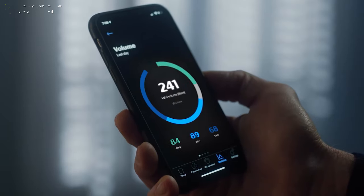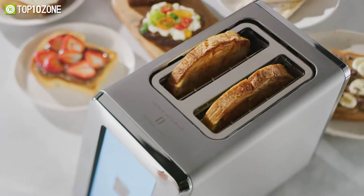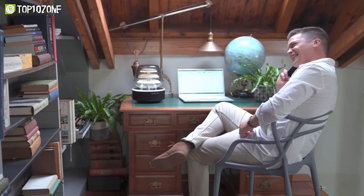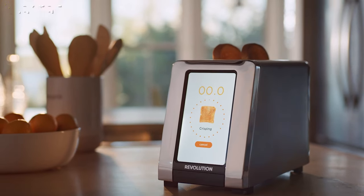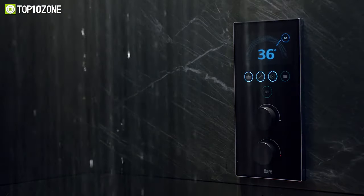Turn your ordinary home into a smart one with the coolest smart gadgets available on the market. These gadgets ensure comfort, easy access, and security, making your life easier and simpler. So today, we'll show you the top 10 coolest smart gadgets for your home. Let's get started.